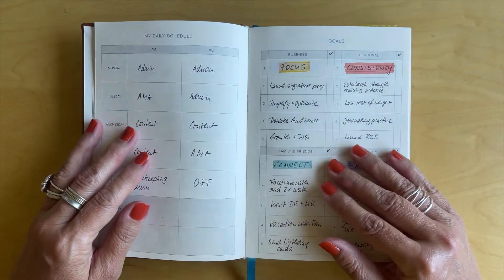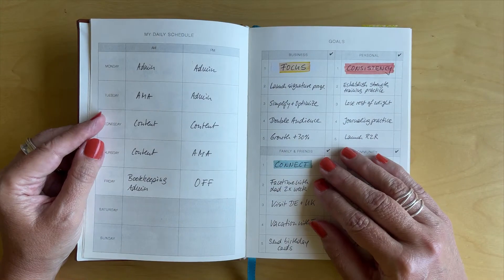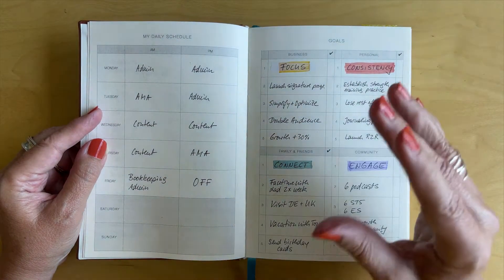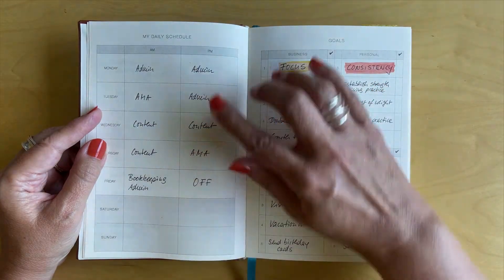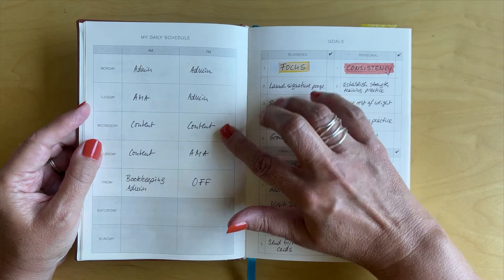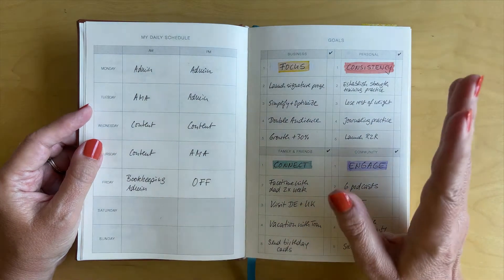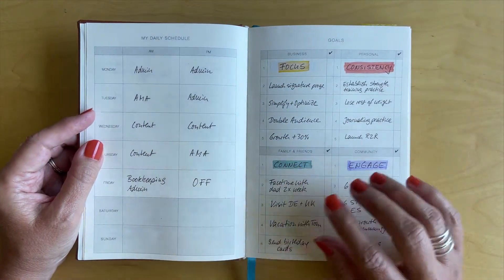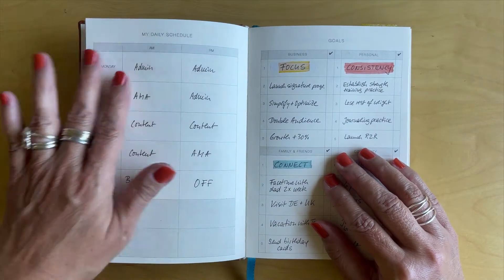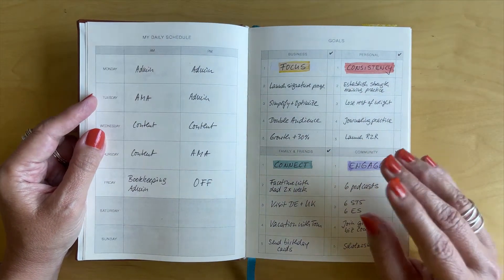On the next page we go into the daily schedule. As online entrepreneurs we usually make our own time, and I find it very helpful to have at least some structure in my week. Mondays are my admin days, Wednesdays are my content creation days, Friday afternoons I have off — well, I try to have off. Not quite there yet, but it's definitely a good goal to have. So this is very helpful in giving us some structure.